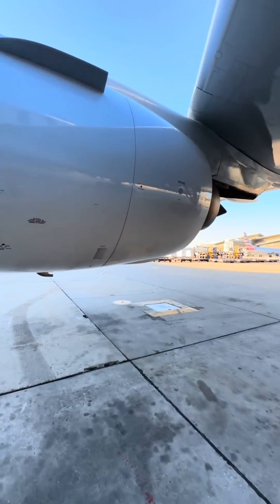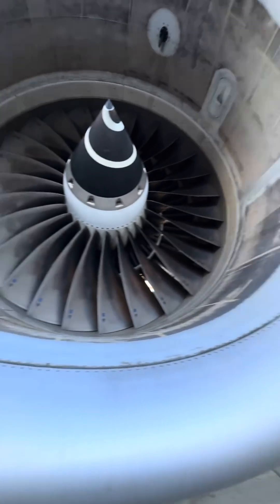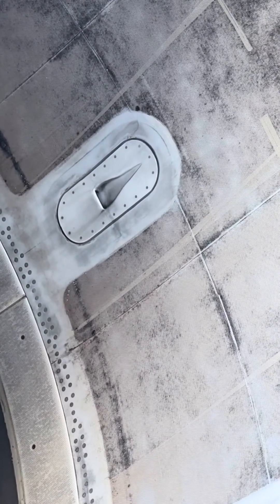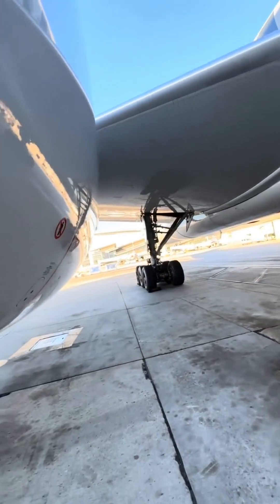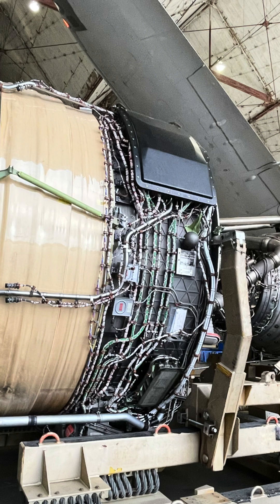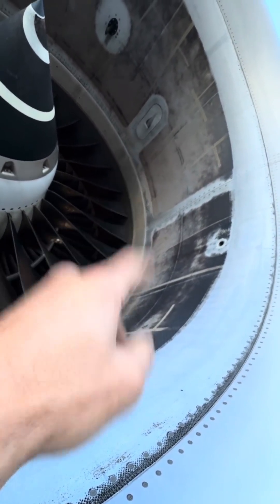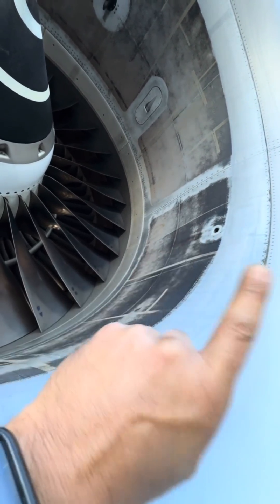The lovely Rolls-Royce Trent 800 engine — this thing is bulletproof, one of the most reliable engines. Look at those gorgeous blades. Check out the inlet cowling — you see these little holes? They're called NACA scoops. These engines are run by computers, the EEC — the Electronic Engine Computer, which is underneath the fan cowl in an encased box. Those computers also get hot, so the way they designed this to cool them down is that little hole takes in air from the intake, circulates it around the casing where the computer is, and the hot air comes right back out and goes through the bypass. Pretty cool.